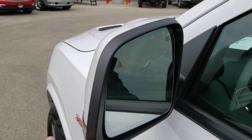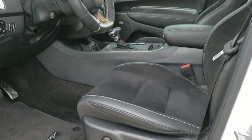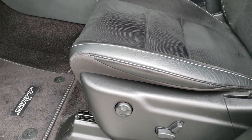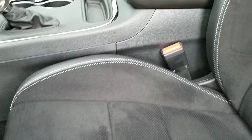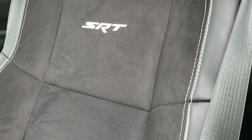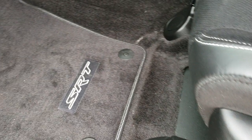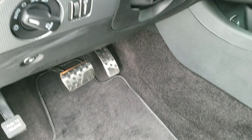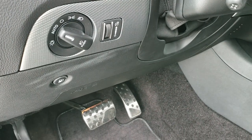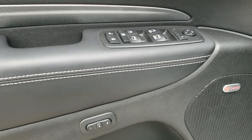It has the Enter-and-Go system and the heated mirrors with built-in directionals and blind spot monitoring. Inside, the SRT package gives you the black leather and suede interior with the SRT stitched backrest. No scuffs or scrapes on the seat. It has driver side lumbar, factory floor mats, auto headlamps, bright pedals, Beats audio, and memory driver's seat.